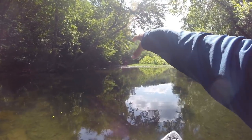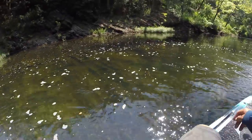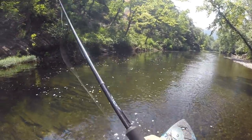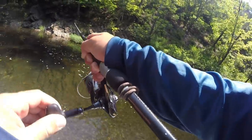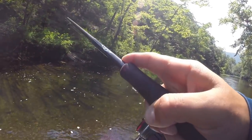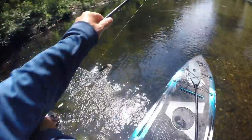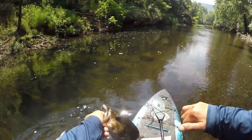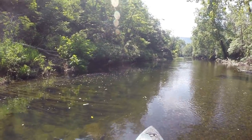We're in the push water area before the rapids, throwing a fluke around. There he is — he came out of nowhere and just hammered it! First smallmouth of the day on a fluke. He came up and hammered it — I didn't even think he had it, he just swiped on it so hard and fast. Not bad, I'll take it!